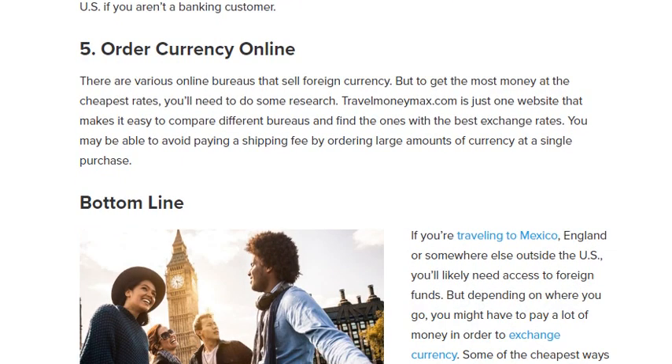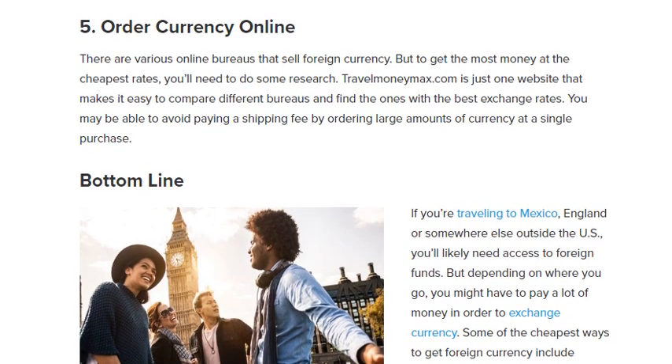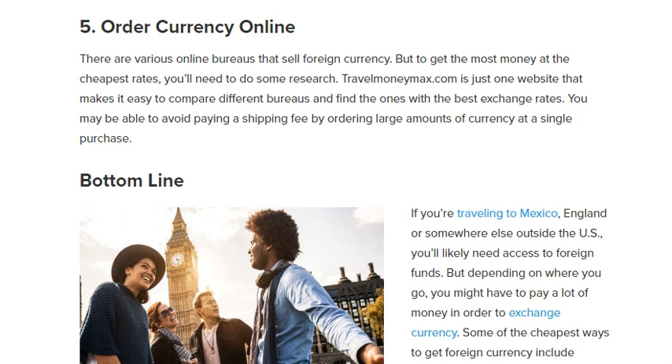Number five: order currency online. There are various online bureaus that sell foreign currency, but to get the most money at the cheapest rate you will need to do some research. TravelMoneyMax.com is a website that makes it easy to compare different options and find the ones with the best exchange rate. You may also be able to avoid paying a shipping fee by ordering a large amount of currency in a single purchase.